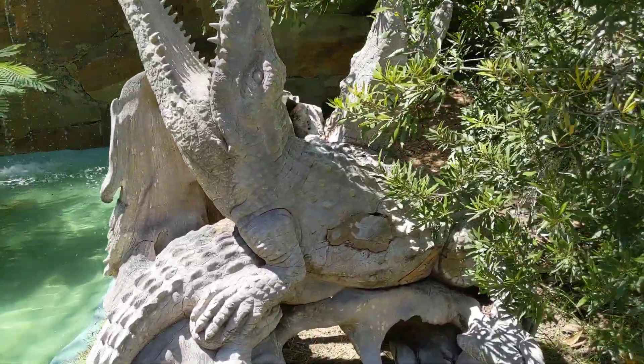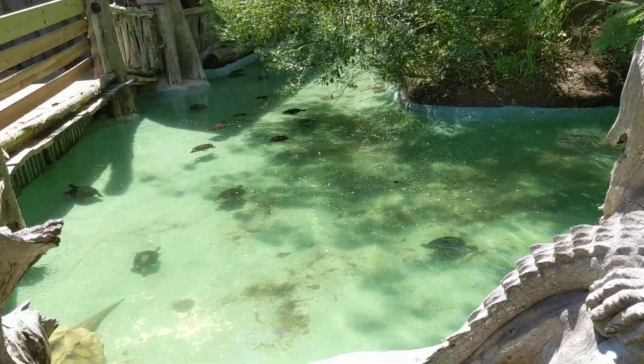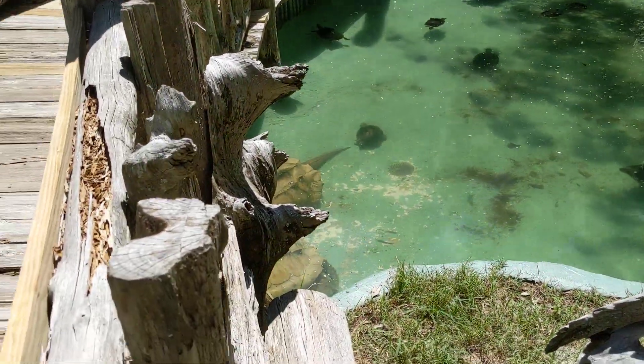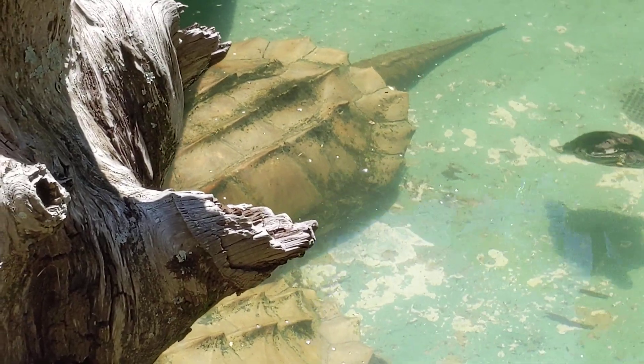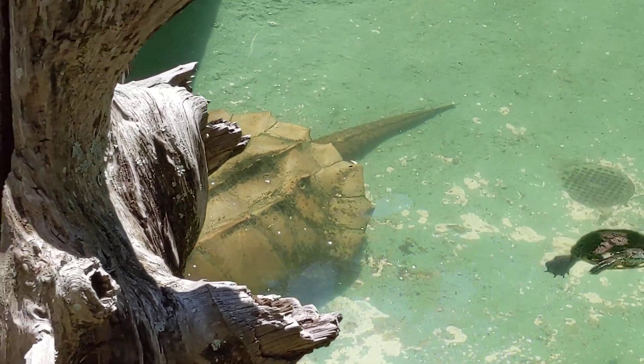Yeah, so I don't think these alligator snapping turtles have moved since last year. I'm just having fun, but isn't this amazing? They probably don't need to eat a lot if they're not moving.